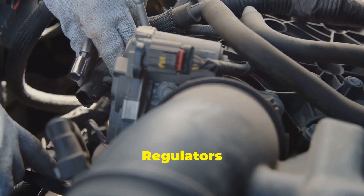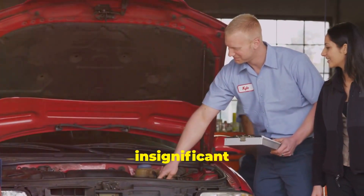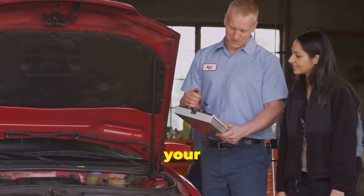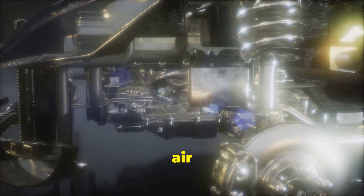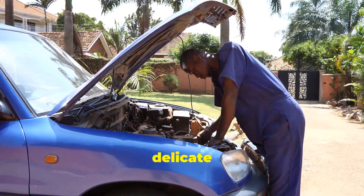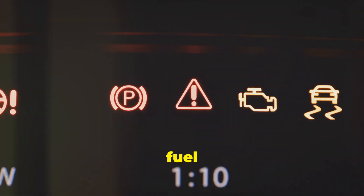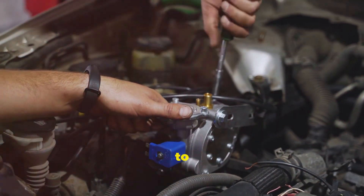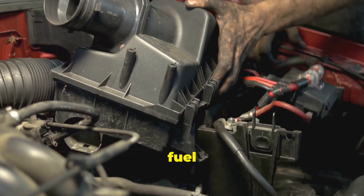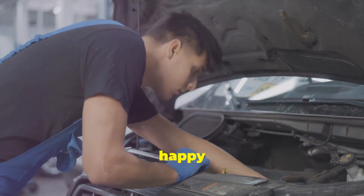The fuel pressure regulator might seem like a small, insignificant part, but it plays a crucial role in the grand scheme of your engine's performance. It ensures the precise balance of fuel and air needed for optimal combustion, which translates to smooth acceleration, maximum power output, and good fuel economy. When the regulator fails, it can throw this delicate balance out of whack, leading to poor performance, reduced fuel efficiency, increased emissions, and potential engine damage. That's why it's essential to understand the importance of a properly functioning fuel pressure regulator and address any issues promptly.